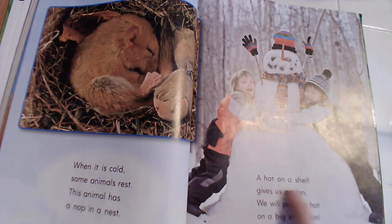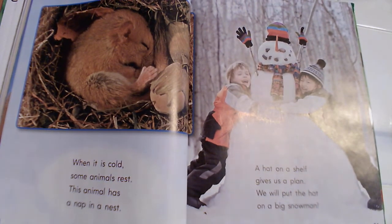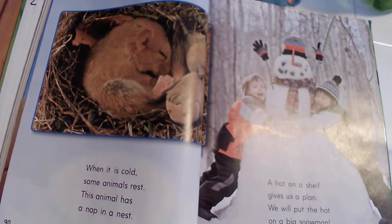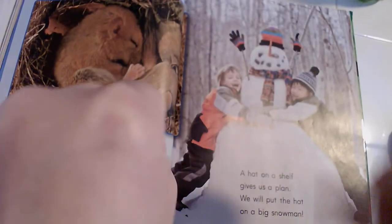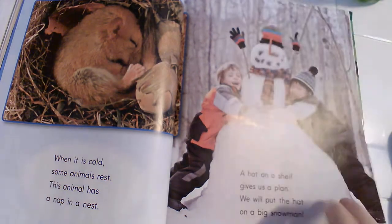A hat on the shelf gives us a plan — we will put the hat on a big snowman! Can you tell me what kind of word 'snowman' is? It's a compound word — snow + man = snowman. That's a big snowman!